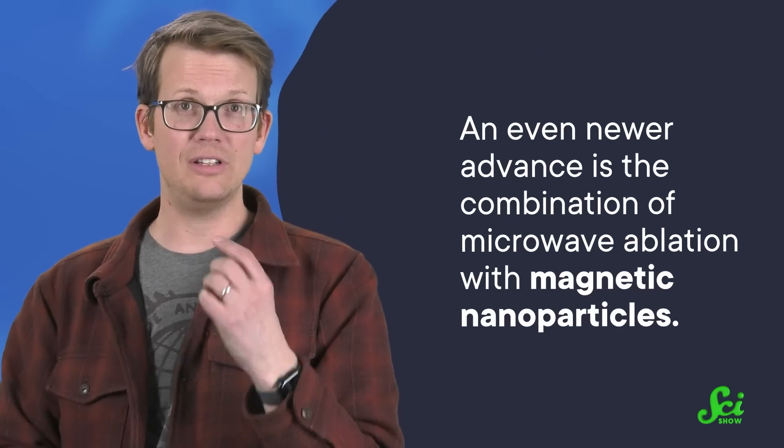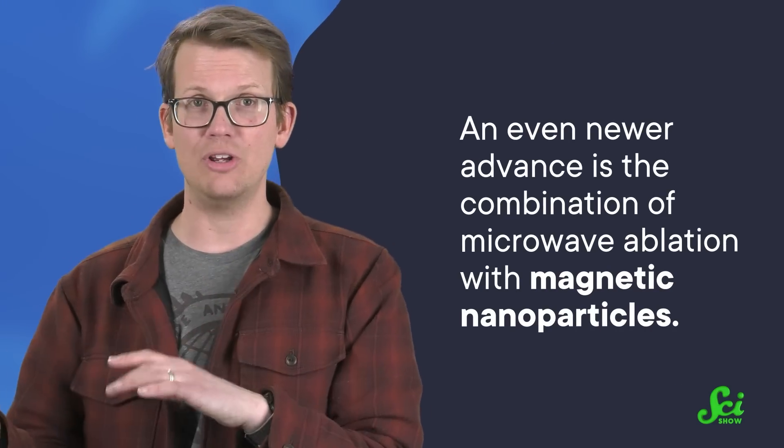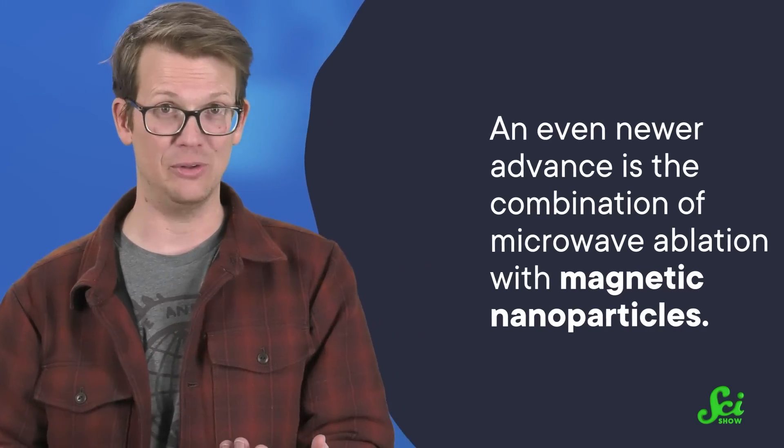Microwave ablation is effective, and more and more cancer centers are turning to this technology. An even newer advance is the combination of microwave ablation with magnetic nanoparticles. By injecting tiny pieces of material like metals or carbon nanotubes into the tumor first, it can make the microwaves even more effective.